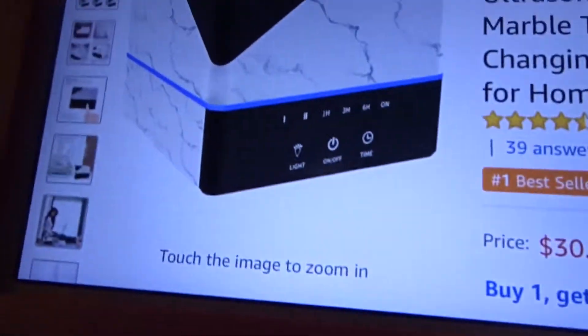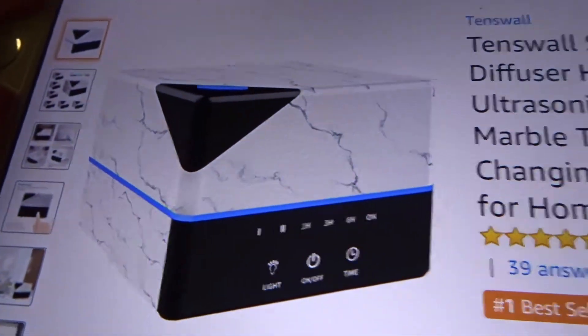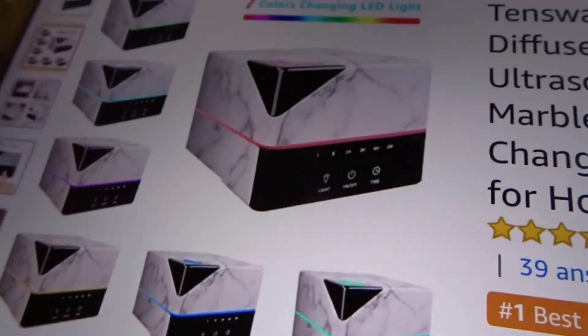I was actually in between this one and another one. I'll show you the one I was considering. I really love that one — it's kind of a tense wall design and it's marble, and it does change colors. But I'll show you the one I actually got.